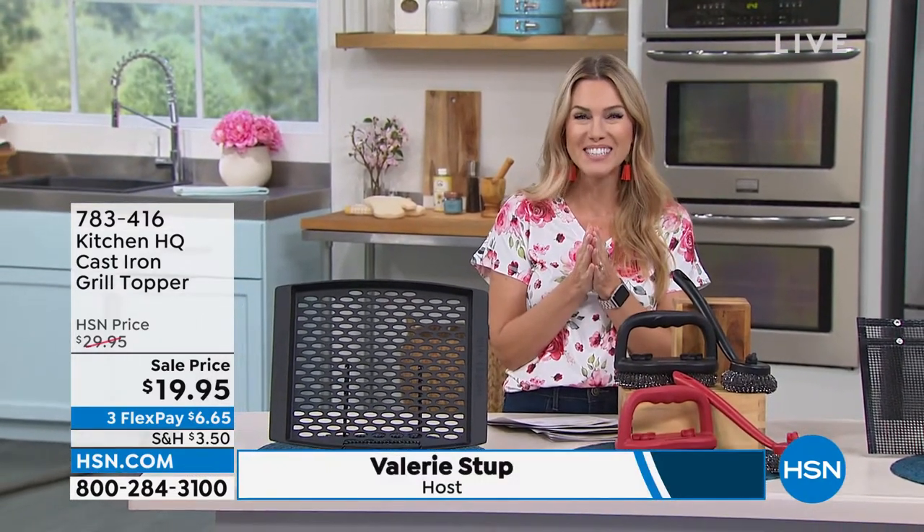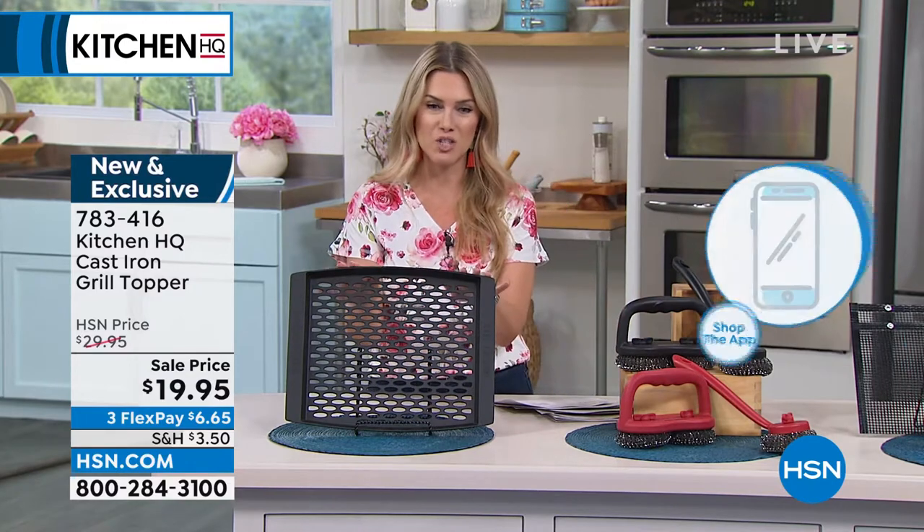I feel so good knowing that we have made your life a little easier in the kitchen with our today's special. This whole hour is all about Kitchen HQ, which really just makes things easier in the kitchen because we give you a proprietary brand with incredible high quality products and we slash the prices.